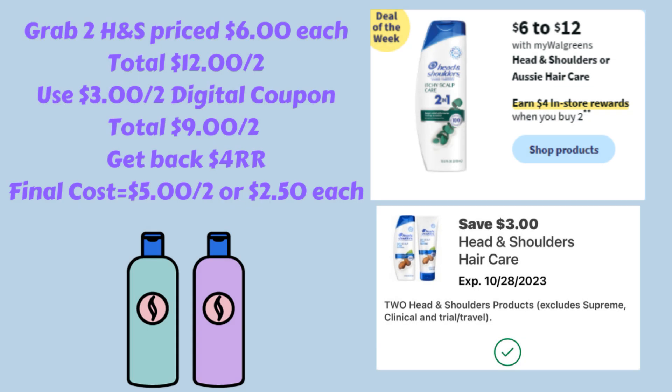There's also a great deal on Head & Shoulders shampoo and conditioner. Buy two and earn a $4.00 register reward. Grab two priced at $6.00 each — $12.00 total. We have a $3 off two digital coupon, so clip that in the Walgreens app. That brings them down to $9.00 for two. You get back a $4.00 register reward, making them $5.00 for two or just $2.50 each — a good deal for Head & Shoulders.